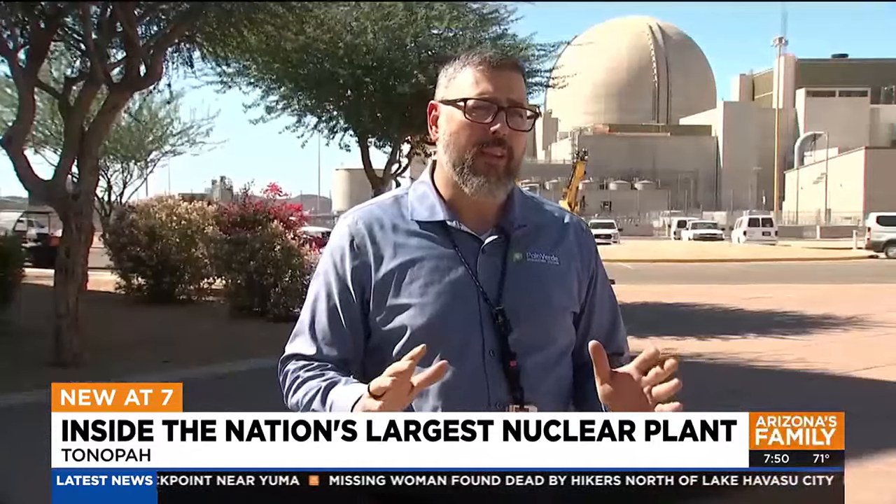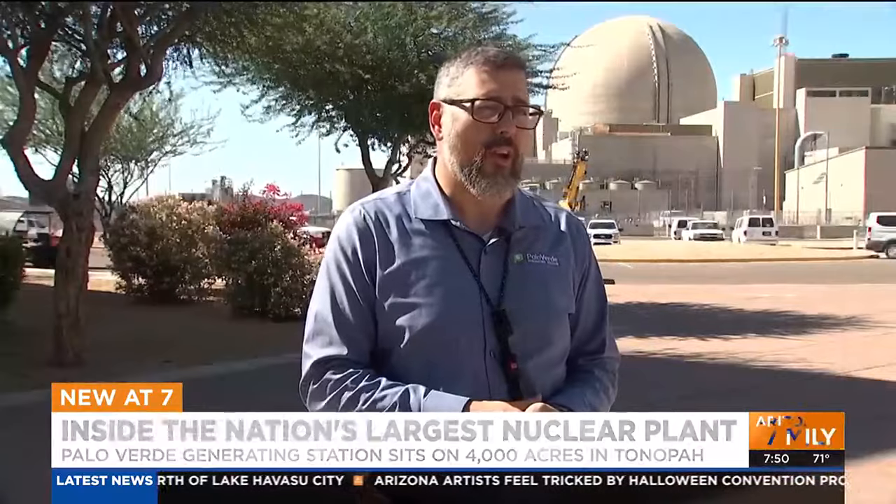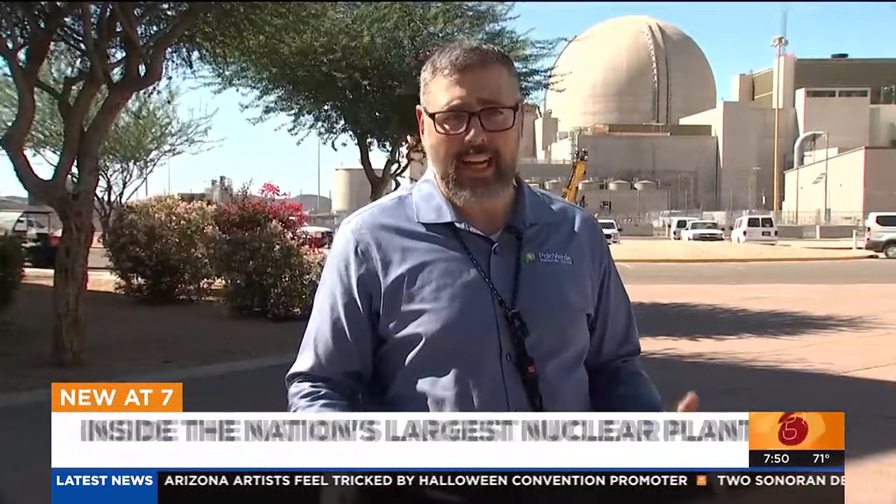We put about 4,000 megawatts on the grid. John Hernandez is Palo Verde's VP of Site Services. It powers the whole Southwest. We're the largest producer of electricity in the United States of any kind of power, and we have been for the last 30 years.